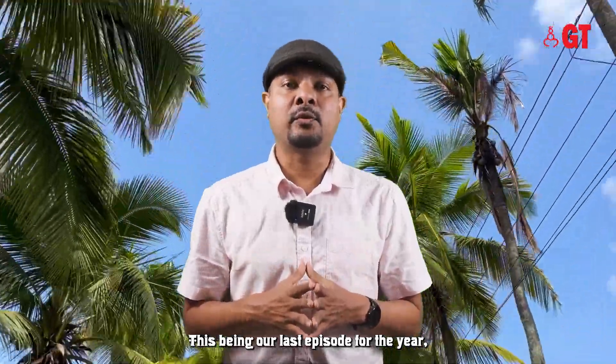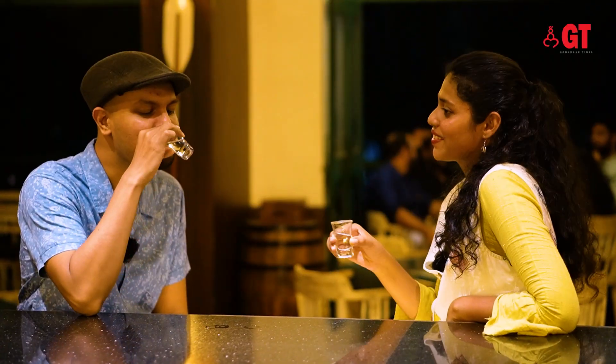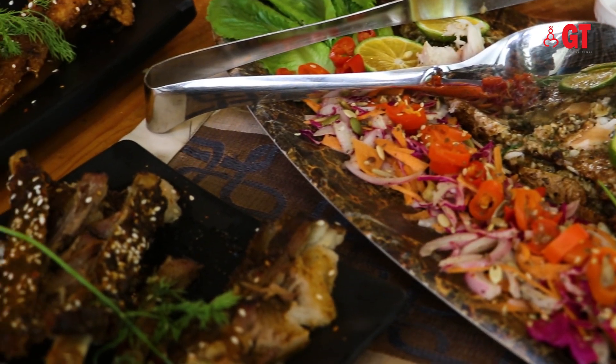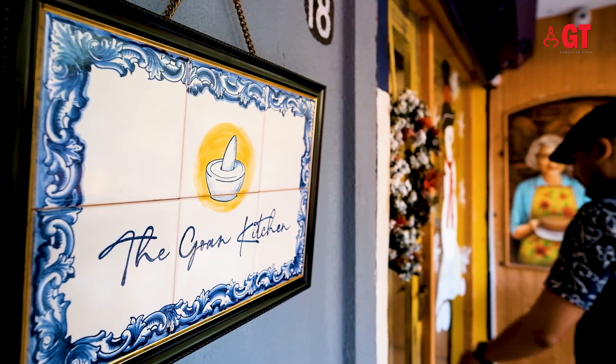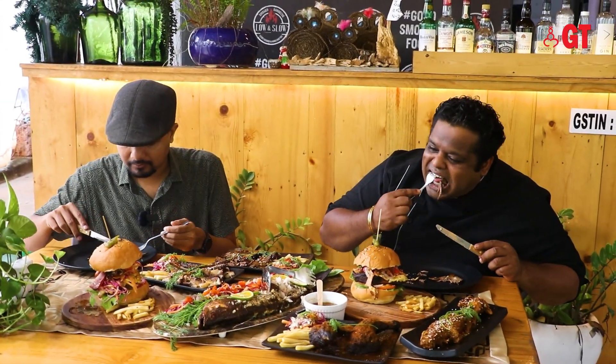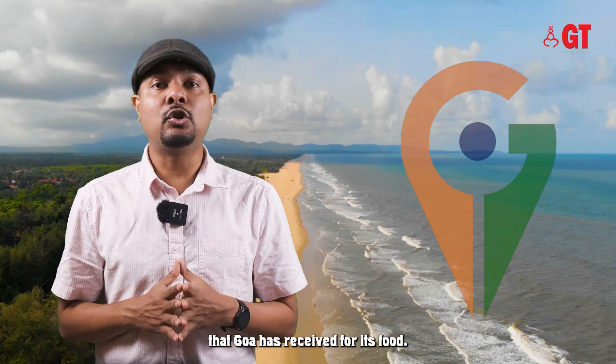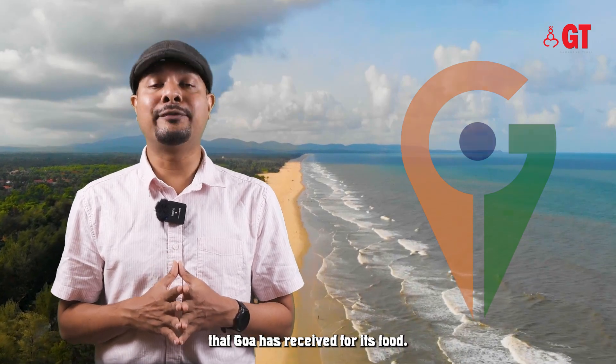This being our last episode for the year, we've decided to do something slightly different. Today we're going to talk about GI tags that Goa has received for its food.